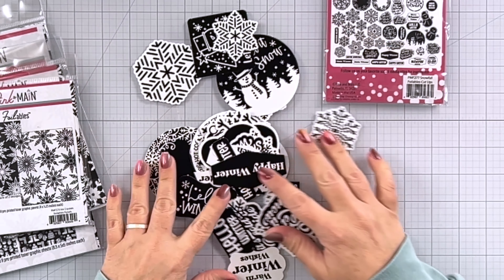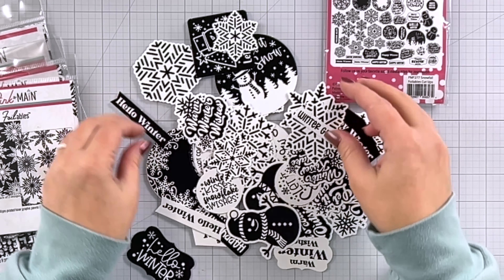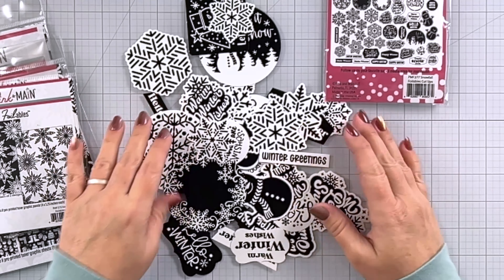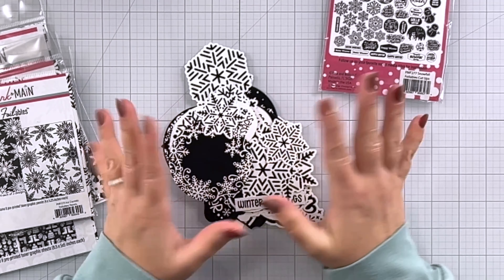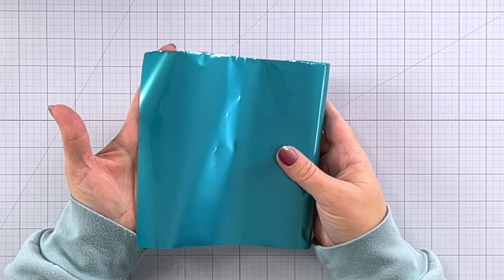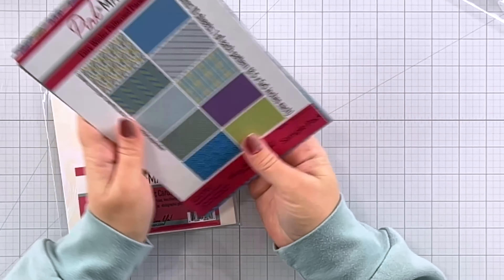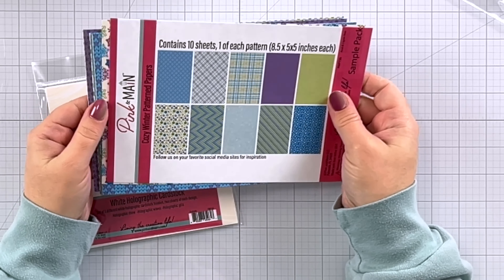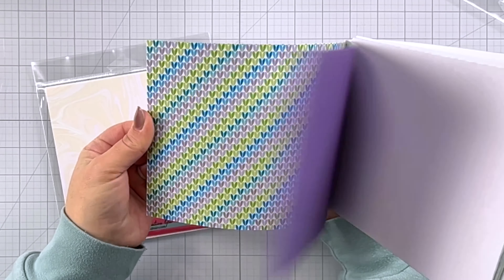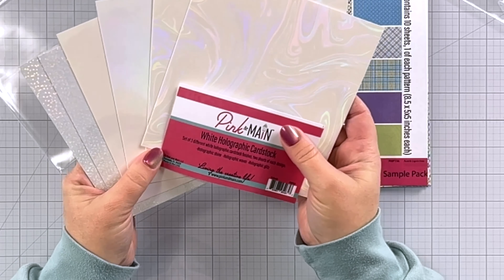These are the winter fun foilable sheets — we've got some cute little mittens, snow gear, snowmen, some snowflakes. There are eight pre-printed sheets in this package, and each sheet is eight and a half by five and a half inches. If you cut them in half, it creates two card panels, so you can make 16 card panels with this. And then my favorite — the foilable cutups. These are always so handy to have around: pre-cut ephemera that can be easily foiled. Happy winter, hello winter — we've got sentiments, snowmen, snowflakes, large pieces, small pieces. These are so fun because you can just pick out a couple that you need for your card, toner foil them, and they're ready to add to your card. Nice and easy, no fussy cutting.